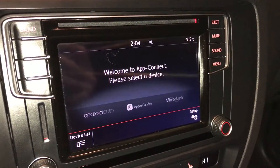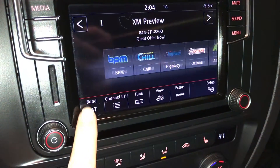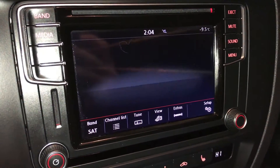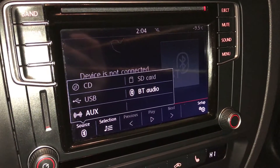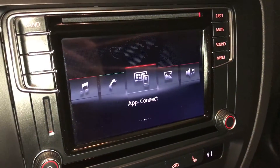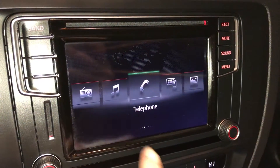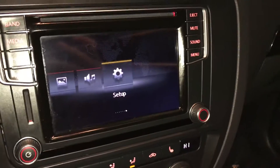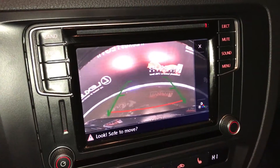You have Android Auto, Apple CarPlay, and MirrorLink. For audio, you have AM, FM, satellite, CD, USB auxiliary, and Bluetooth. This also houses your backup camera with grid lines.